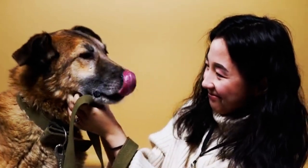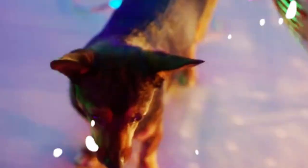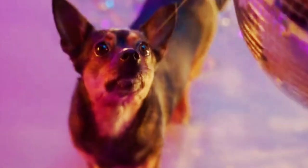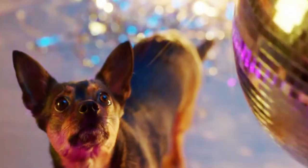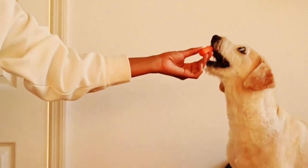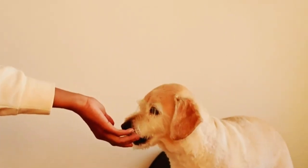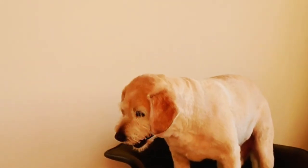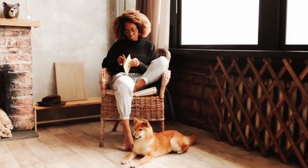At number 2, we have the tennis ball. This classic toy needs no introduction. Dogs of all sizes and breeds go crazy for a good game of fetch. Throwing a tennis ball for your dog not only provides exercise, but also strengthens the bond between you and your furry friend. The high energy and excitement of the game makes it a favorite activity for both dogs and their owners.